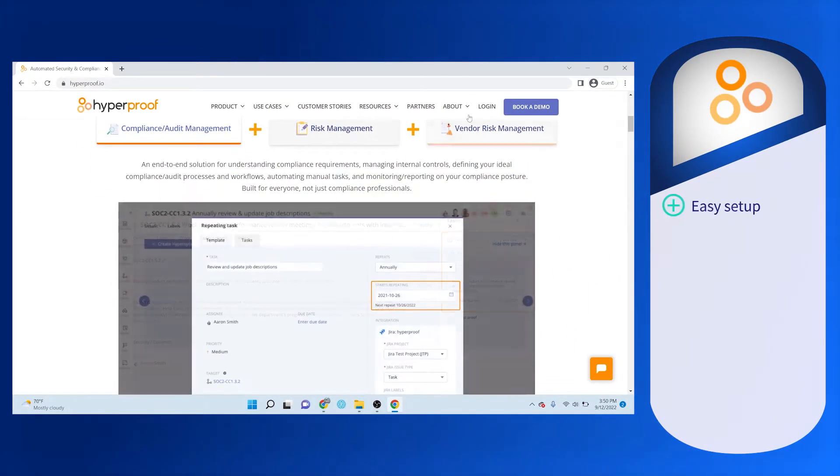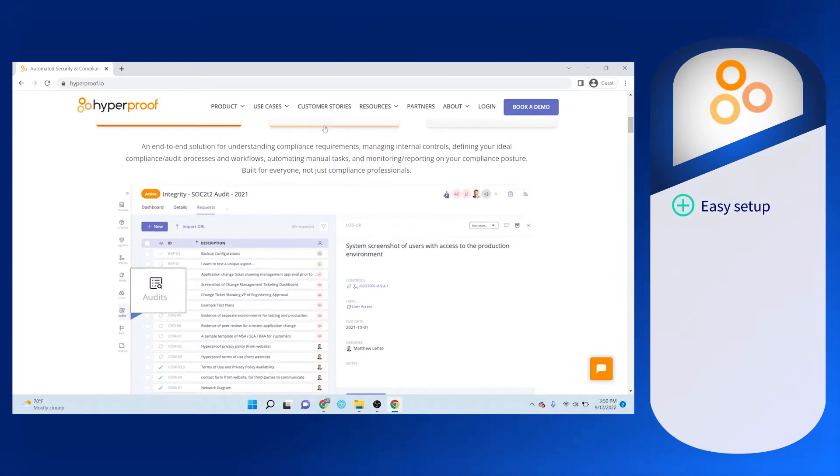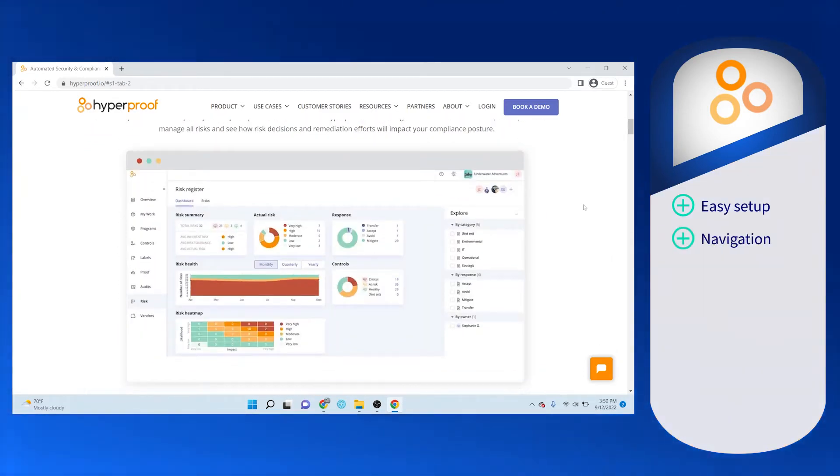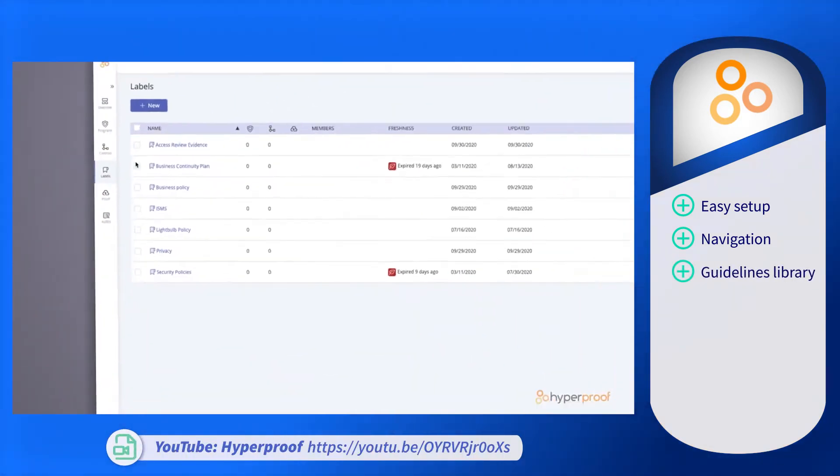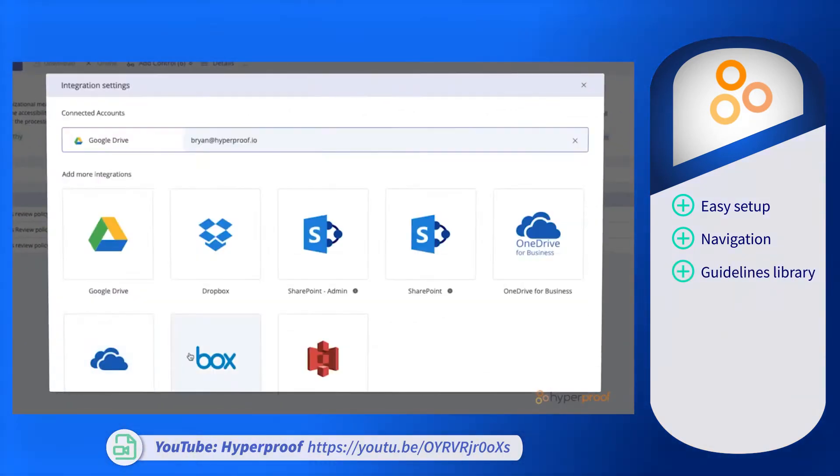Users say that HyperProof is easy to set up, implement, and track. Navigation is also well organized in its layout and the dashboard is intuitive. The industry standard guidelines are also customizable, making them easy to tailor to company needs.